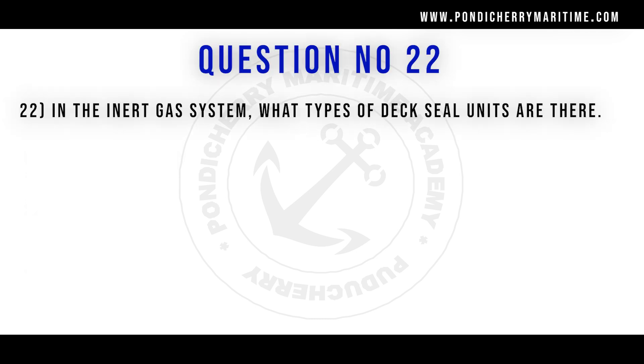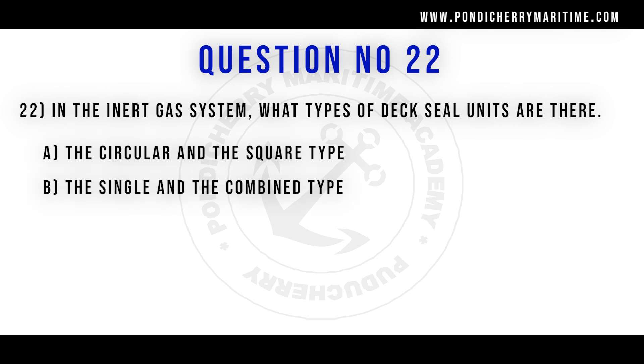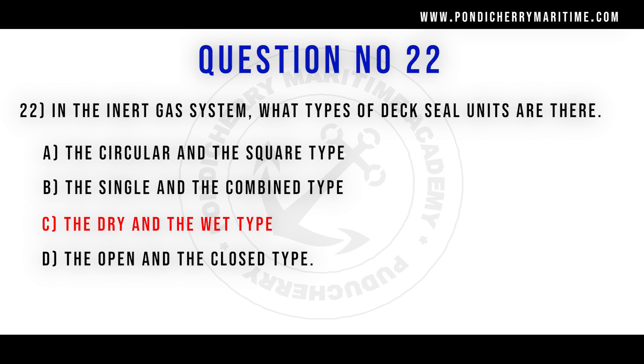22nd question. In the inert gas system, what type of deck seal units are there? Option A circular and square type, option B single and combined type, option C the dry and the wet type, option D the open and closed type. Correct answer is option C the dry and wet type.